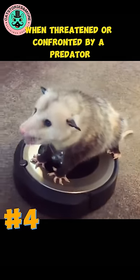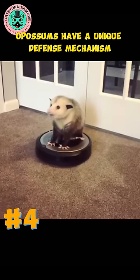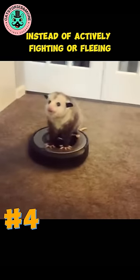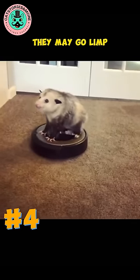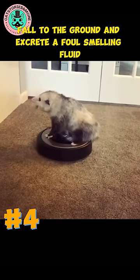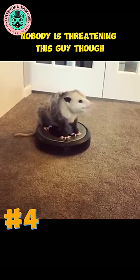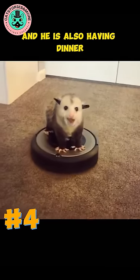When threatened or confronted by a predator, opossums have a unique defense mechanism known as playing possum. Instead of actively fighting or fleeing, they may go limp, fall to the ground, and excrete a foul-smelling fluid. Nobody is threatening this guy though, and he is also having dinner.